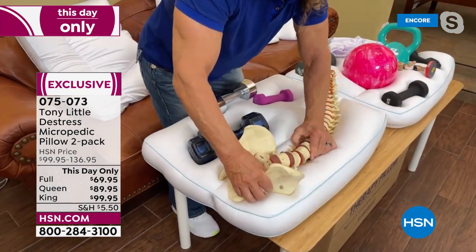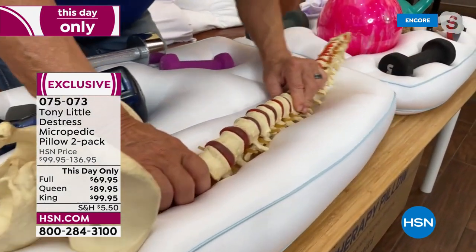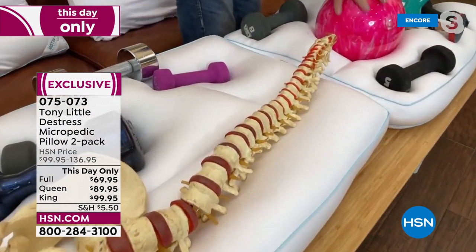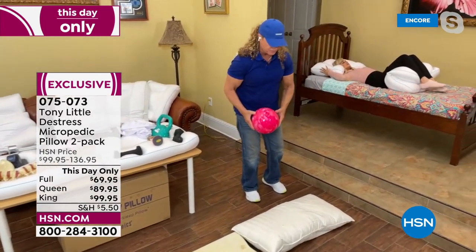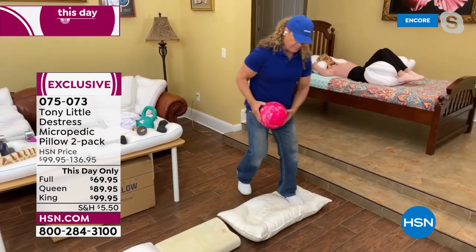Come over here — I'm going to show this real quickly. This is a down pillow — and this is memory foam, which is hard as a rock. The bowling ball doesn't even stay on the darn thing.